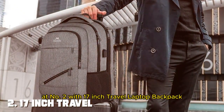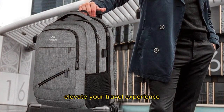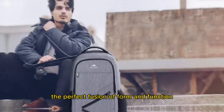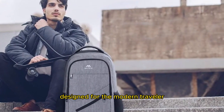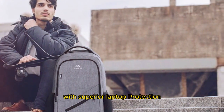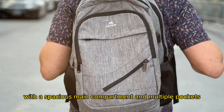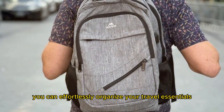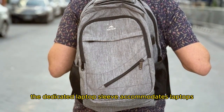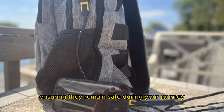Moving on to number two, the 17-inch Travel Laptop Backpack. Elevate your travel experience with this perfect fusion of form and function. Designed for the modern traveler, this backpack seamlessly combines ample storage space with superior laptop protection. With a spacious main compartment and multiple pockets, you can effortlessly organize your travel essentials, from clothing to tech gadgets. The dedicated laptop sleeve accommodates laptops up to 17 inches, ensuring they remain safe during your journey.